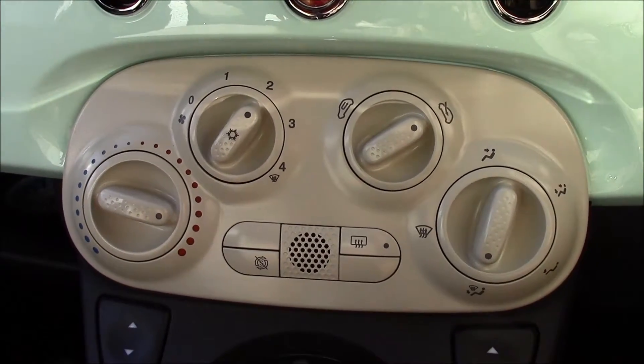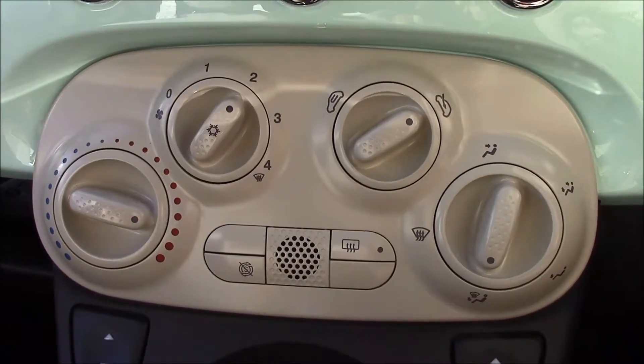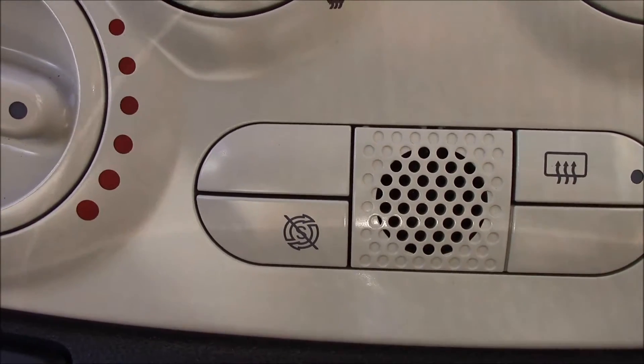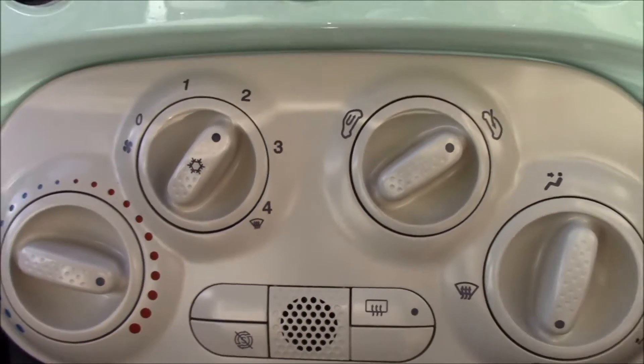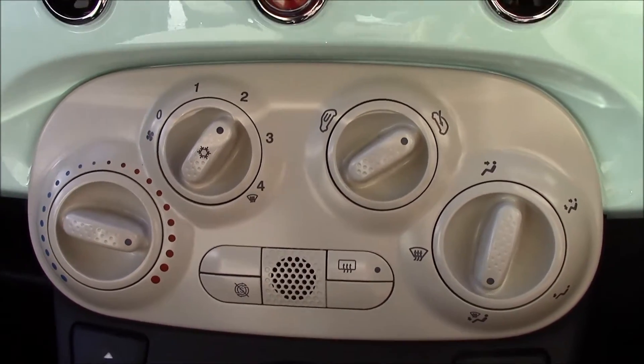Right over here there's air conditioning, and there's also a start-stop button which turns off your engine to help save fuel.